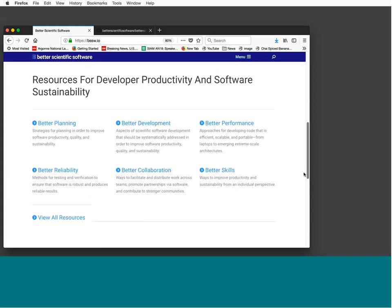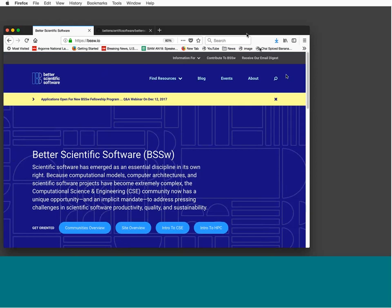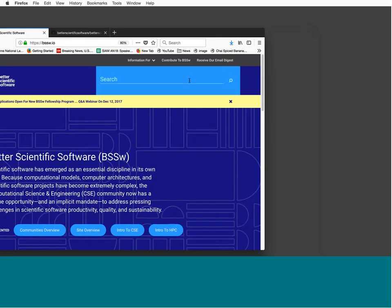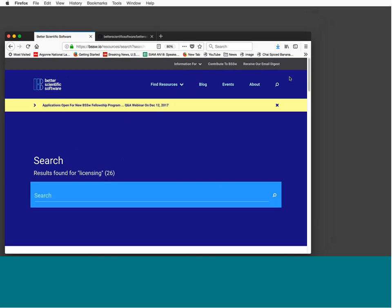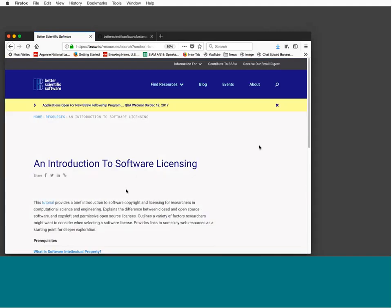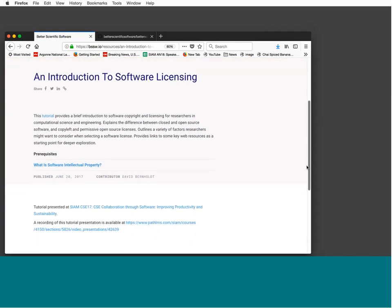You can also search for content using several other means. I'm going to demonstrate searching using the conventional search mechanism, looking for 'licensing,' which is one of the examples shown on the prior slide. Here we see a number of resources showing up, and clicking on 'An Introduction to Software Licensing' brings up the curated content resource we discussed previously.